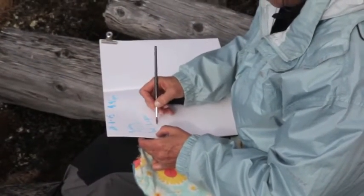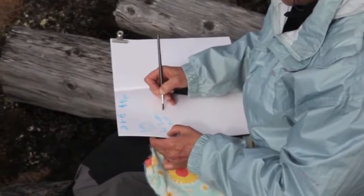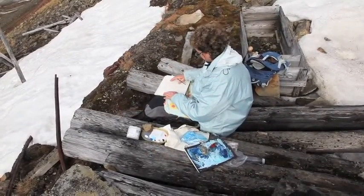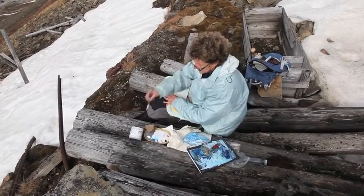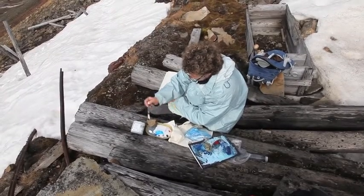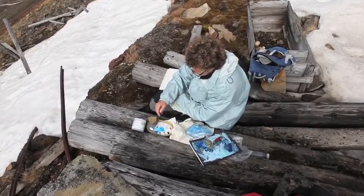I packed everything but a pencil. I'm making notes of first impressions. I'm seeing and feeling how the essential shapes will fit on this small surface. Here we go.